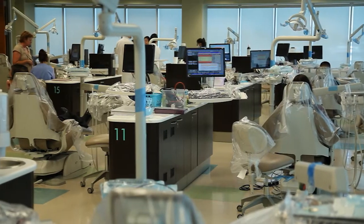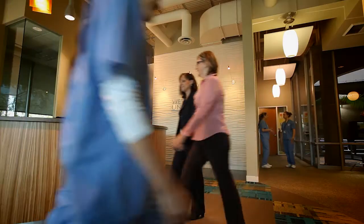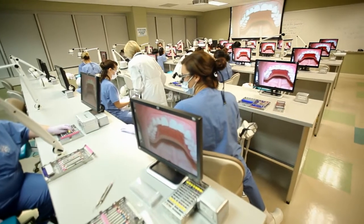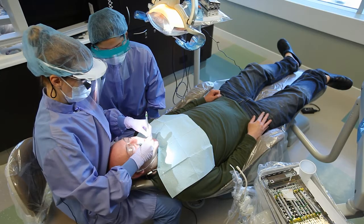West Coast University engages students in a concentrated, intensive course of study, blending today's latest technology with real-world, hands-on experience.